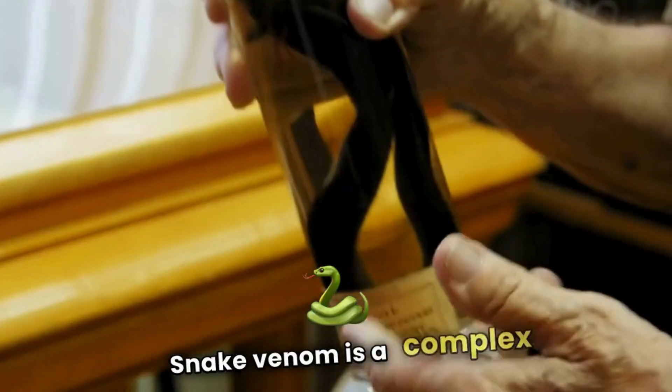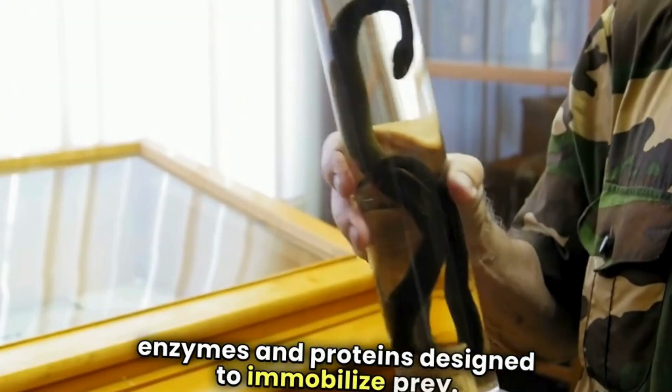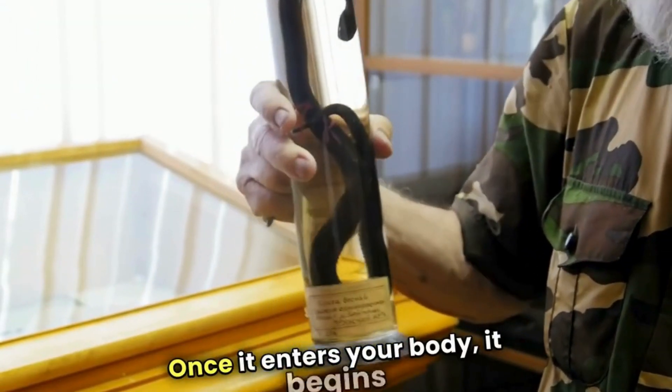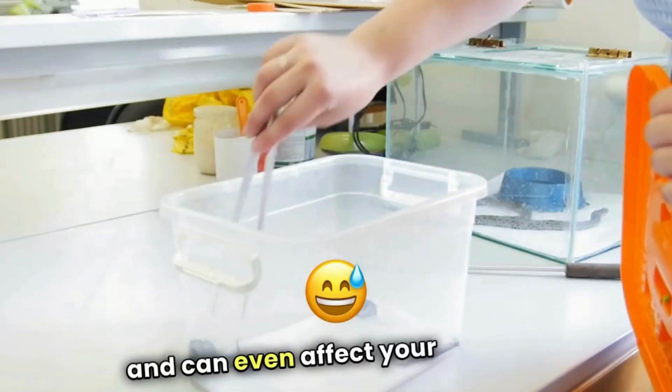Snake venom is a complex cocktail of enzymes and proteins designed to immobilize prey. Once it enters your body, it begins to break down tissues, disrupt blood clotting, and can even affect your nervous system.